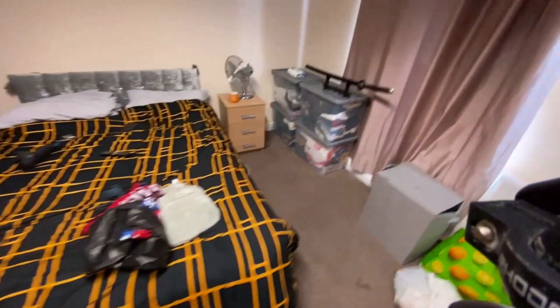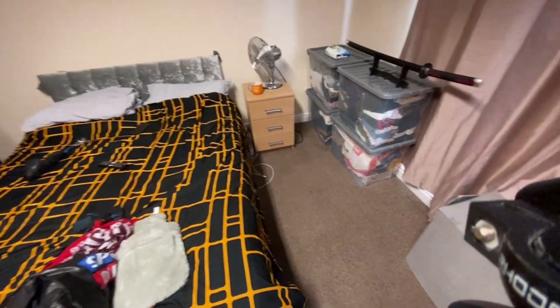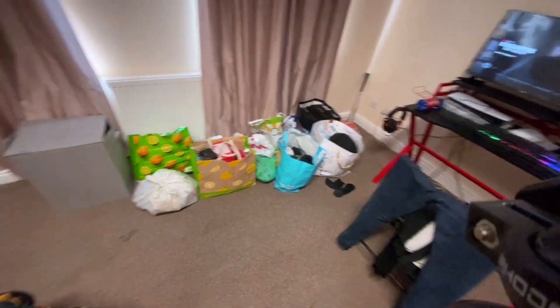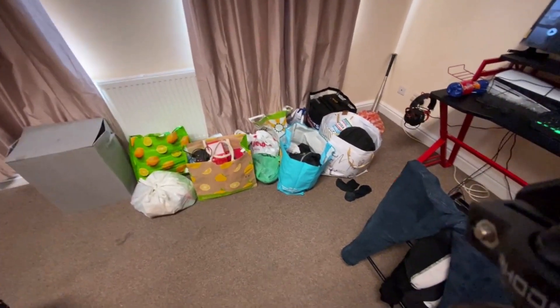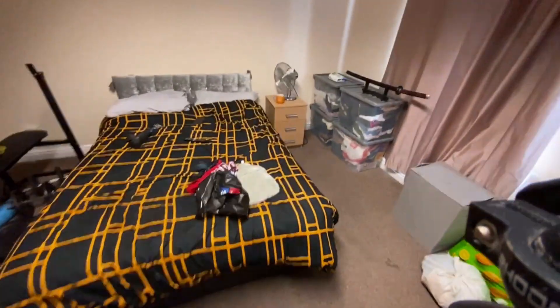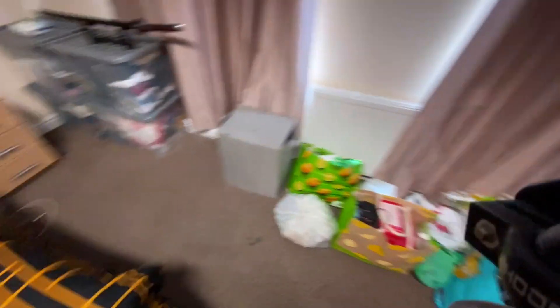I managed to get all my clothes into storage boxes, mainly because the cupboard is a little small — not that I can't put clothes in it, it's just not enough. There are a few bags here but compared to when I came in, I've definitely managed to unpack a lot. This is pretty much the room guys — it's pretty big, a massive room with a lot of space. I really like this space and I'm very comfortable with it.